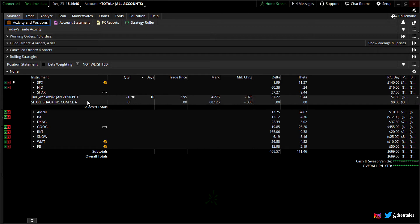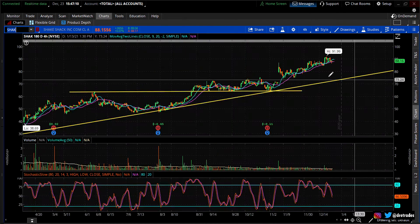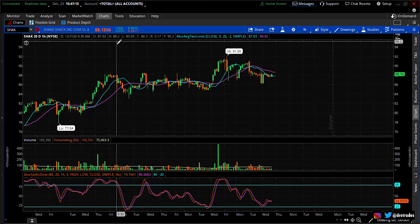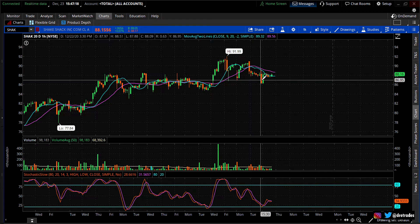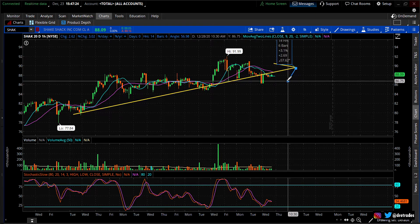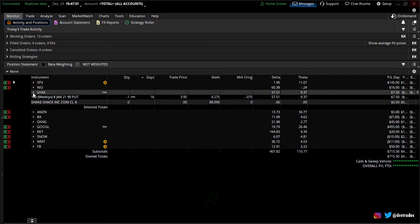The next position is Shake Shack. I just sold a put — the 90 put — at $3.95. That gives me the stock at 90, but my break-even will be $86.05. Right now the stock is trading at $88, so it's all good. Shake Shack had a nice pullback — it was running last week, pulled back from about $92. I sold the 90 and I still think this stock goes higher. If I get assigned, I'll start selling calls against it.